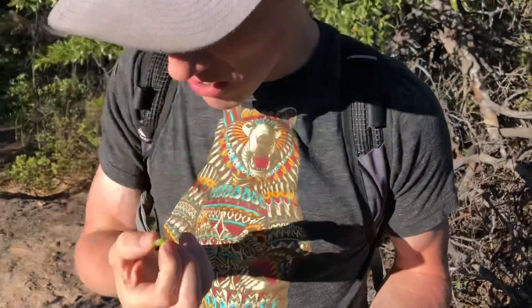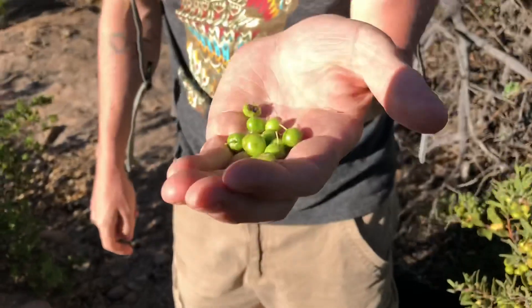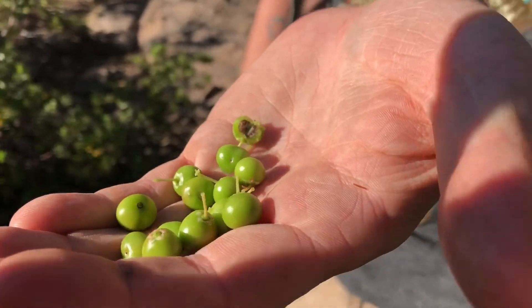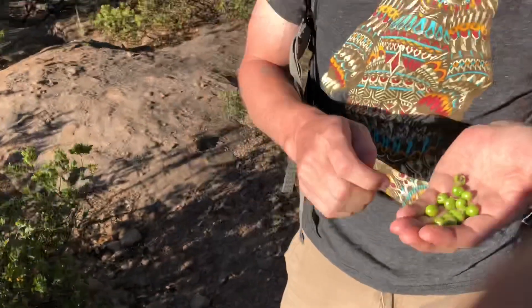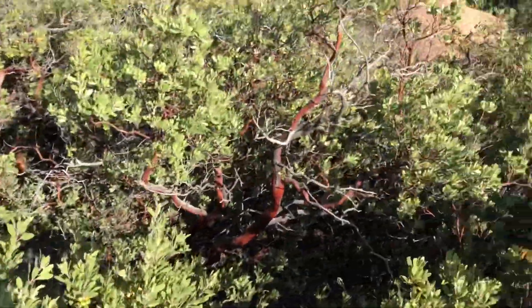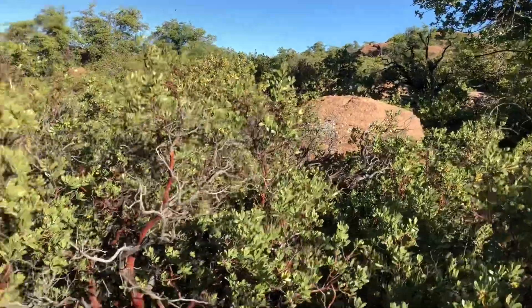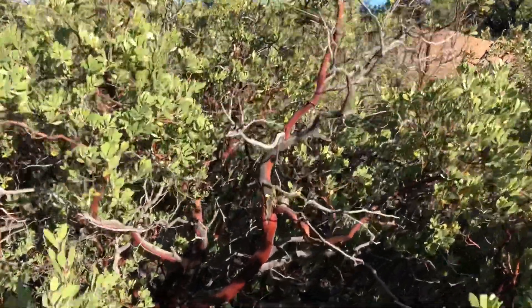Here, get out of the shadow — there you go. See that? Little seeds in there, I think there's three of them. They're good for your health, man. We got food all around us, baby. Manzanita, you are so gorgeous, my lady.